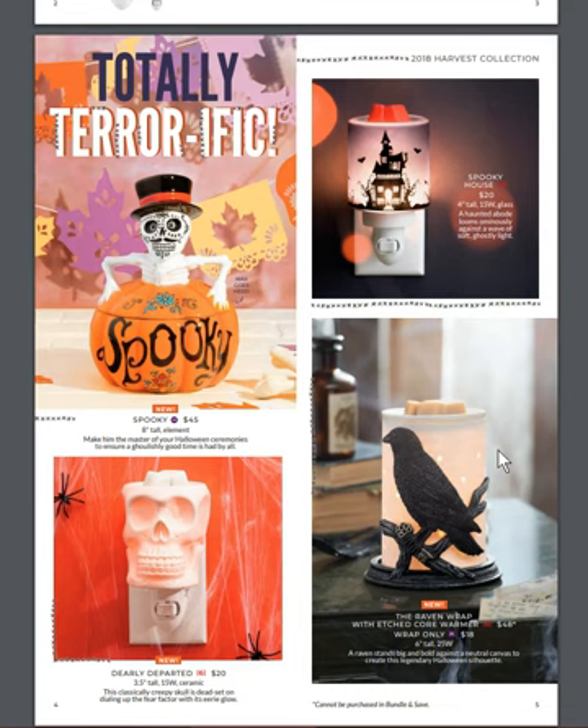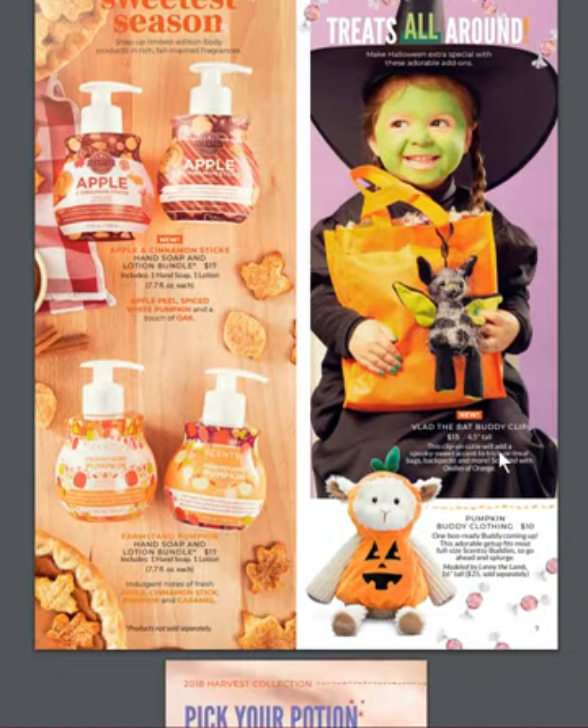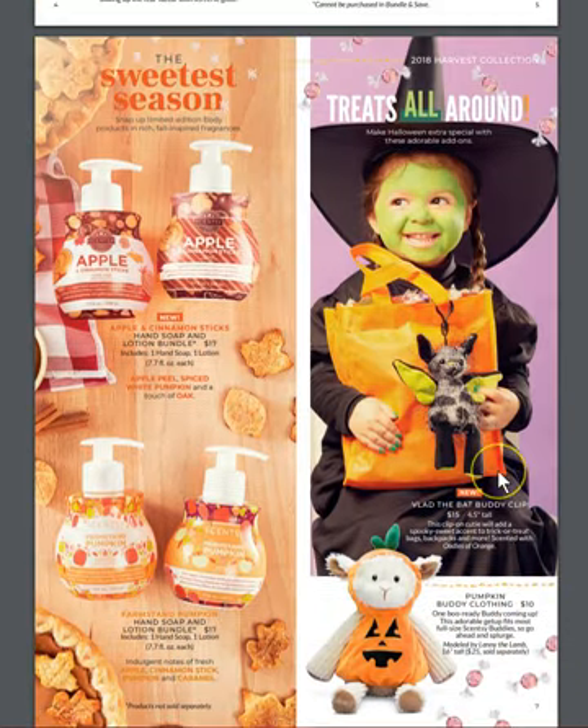Jolly Departed is new as well — that one is the skull mini warmer. They are bringing the hand soap and lotion bundles back. Farmstand Pumpkin was the number one seller last year; it sold out, so it's cool that they're bringing it back. They're adding apple and cinnamon sticks to the hand soap and lotion bundles, so that'll be good too.